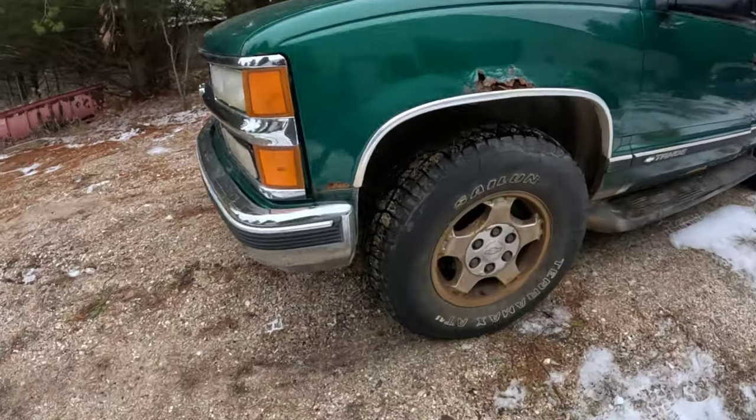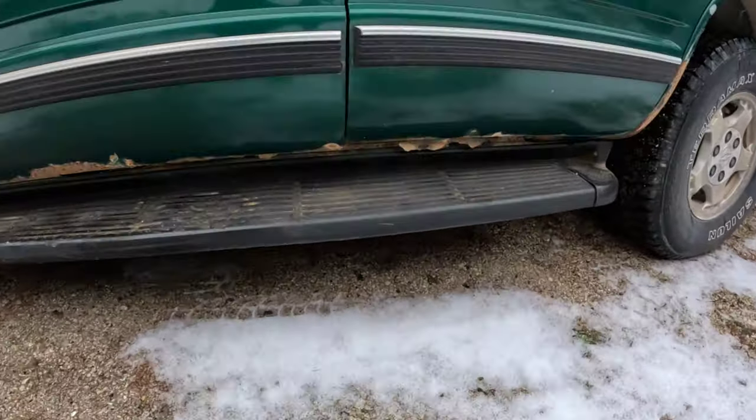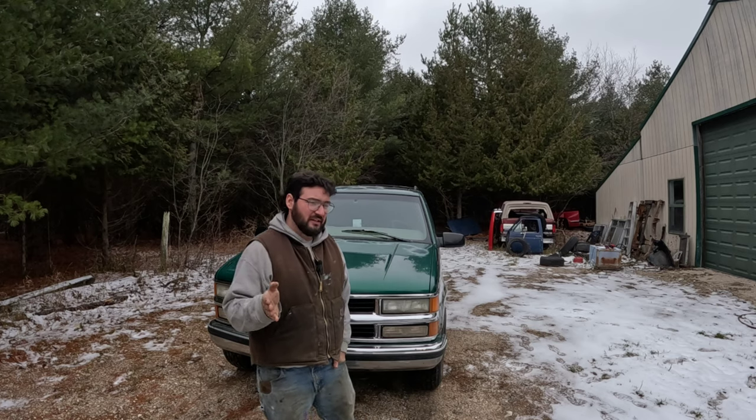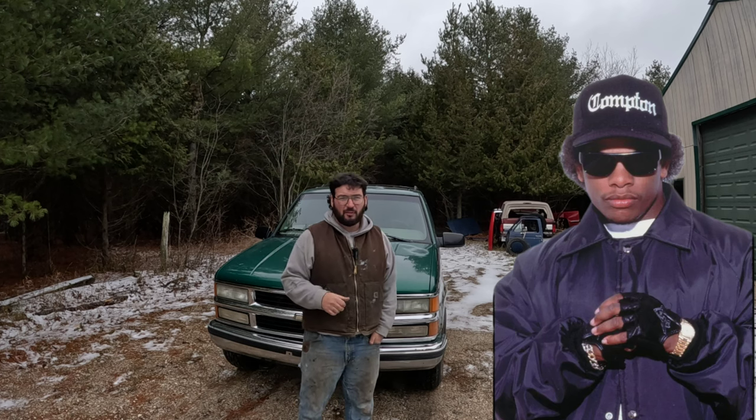It's got rust, dings, dents, ratty seats, and over 200,000 miles. However, it still runs and drives excellent and will make great transportation for at least the winter and maybe then some. Maybe I can part it out when I'm done with it, maybe I can sell it, or in the illustrious words of Eazy-E, throw it in the gutter and go buy another.